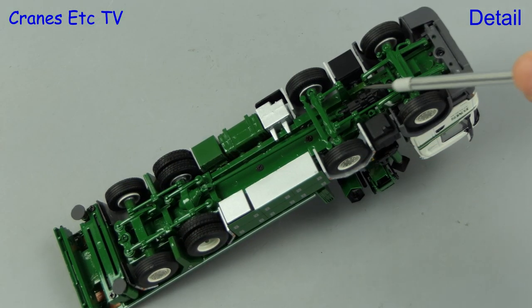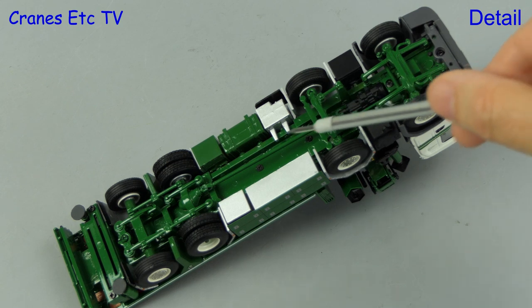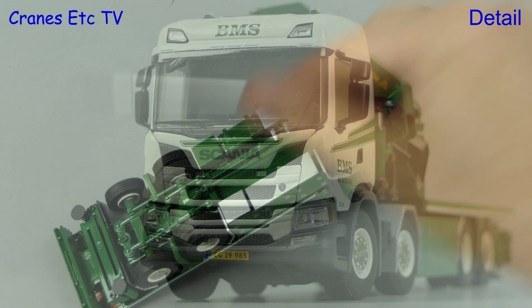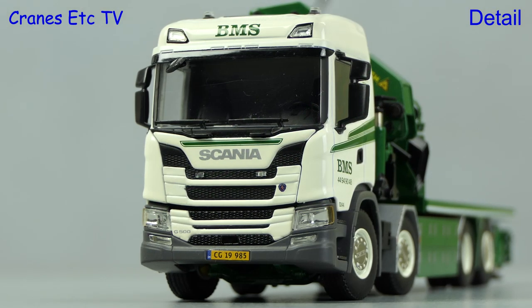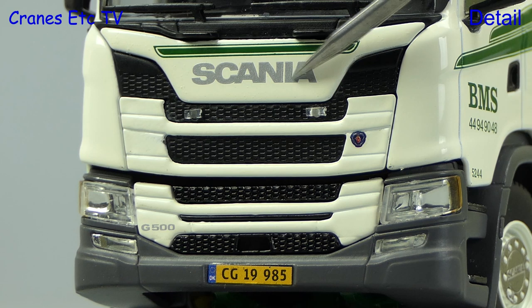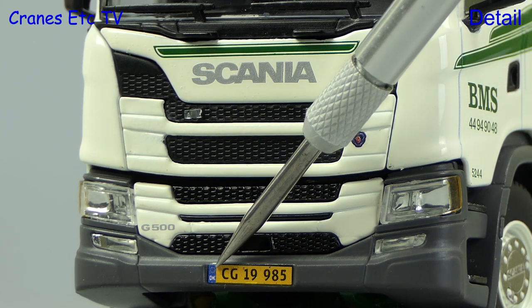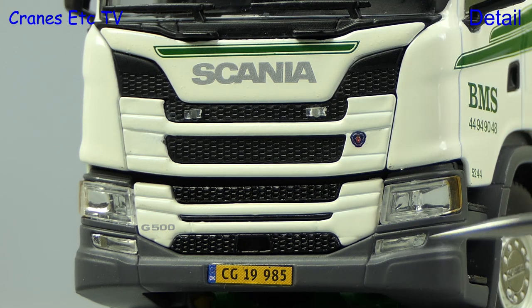Looking at the chassis upside down, as we would expect it's very detailed and there are different tyres on the driven axle. The Scania cab has got BMS graphics on the roof and the modelling of the grille is really good. The model has a realistic number plate and there are nicely modelled lights.